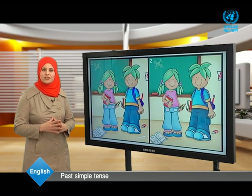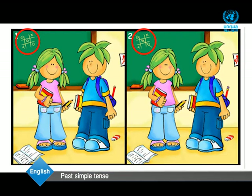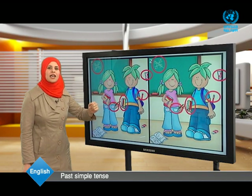Time is over. Let's put the differences together. The first: here we have a line, but here we haven't. The second: this boy has no bag, while in that picture he has a bag. The third: here the pencil has no eraser, while in that picture it has an eraser. The fourth: here we have red then yellow, while here yellow then red. The fifth: the girl's bucket has some pink colors, while here it has no pink color.